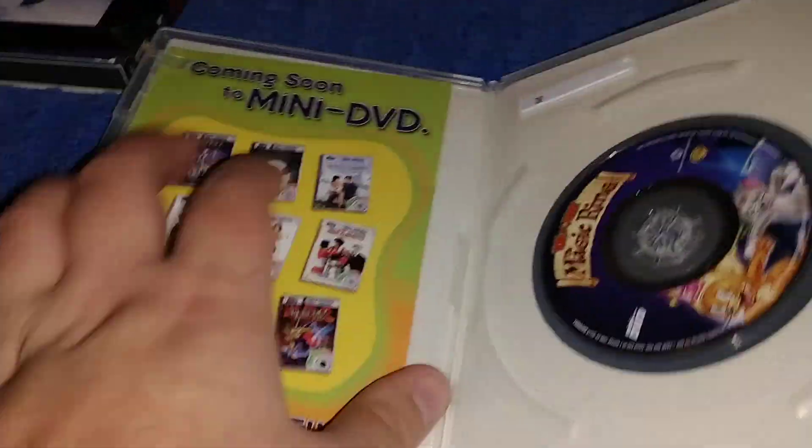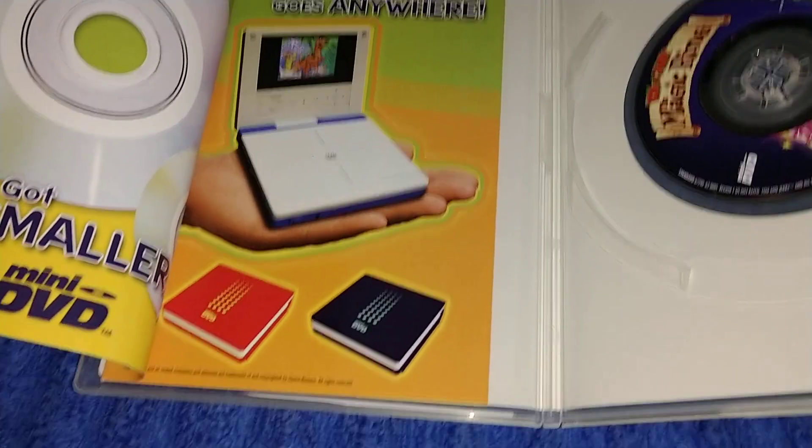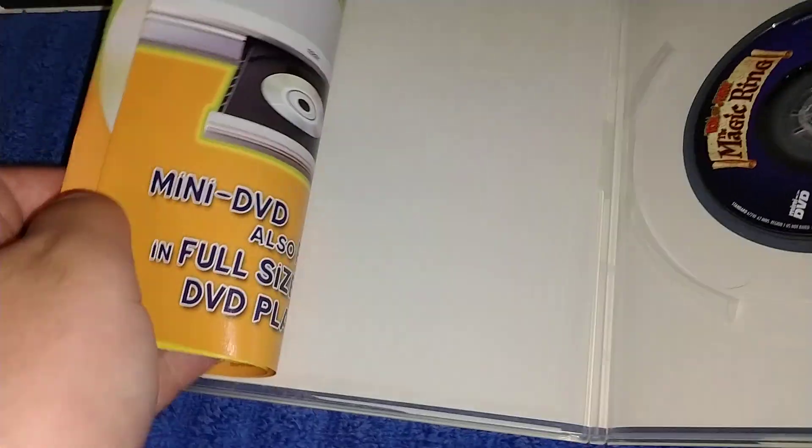It just shows advertisements. There's the player — it came in red and black. On the back it shows you can put it inside a regular player.